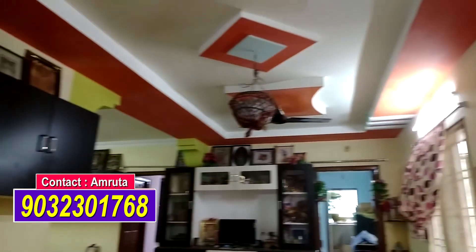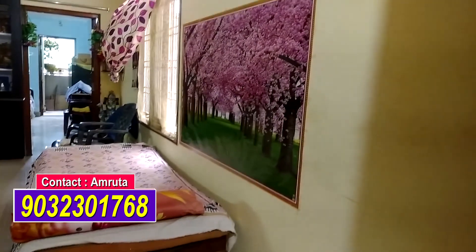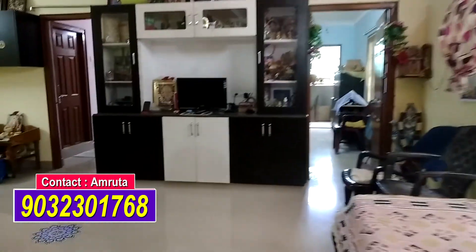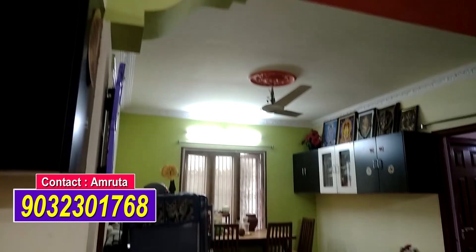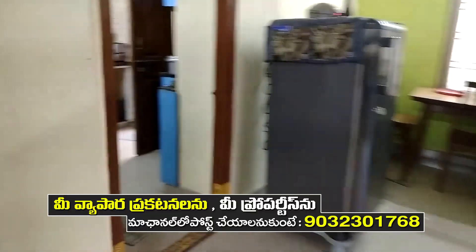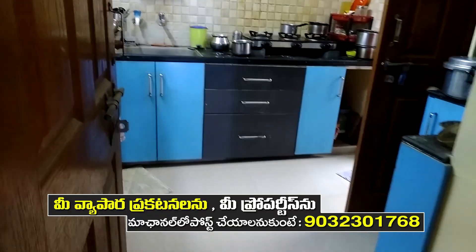We have a flat building — a north-east building with an east-facing flat. We have very good ventilation with light, and there is no problem with ventilation. The price is 30 lakhs.